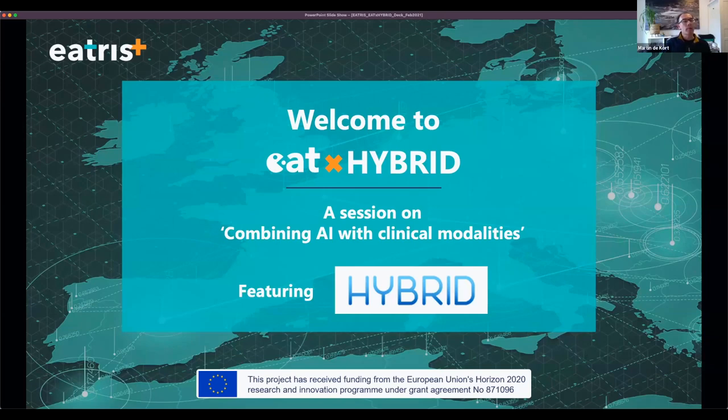Good morning, everybody. Welcome to this third EAT-X webinar, which is part of a recently launched series of virtual presentations where EATRIS highlights translational topics, its institutions, its capacities and initiatives that are to the interest of the translational science community. Today's webinar is entitled Combining AI and Clinical Modalities, and is the first of a trilogy hosted by EATRIS and co-organized with the Hybrid Consortium, the ITN project that aims to advance imaging techniques and applications for personalized medicine.